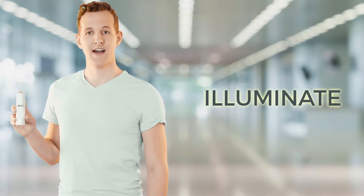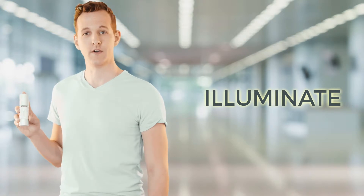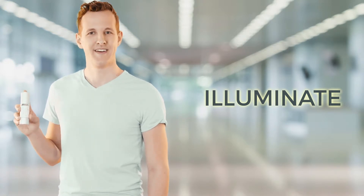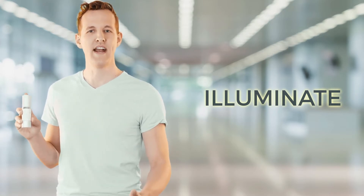Do you want to transform the skin around your eyes by brightening dark circles, revitalizing skin texture, and reducing wrinkles? Then Carelumina Illuminate is perfect for you. This revitalizing eye cream is the ultimate eye treatment for illuminating the eyes.